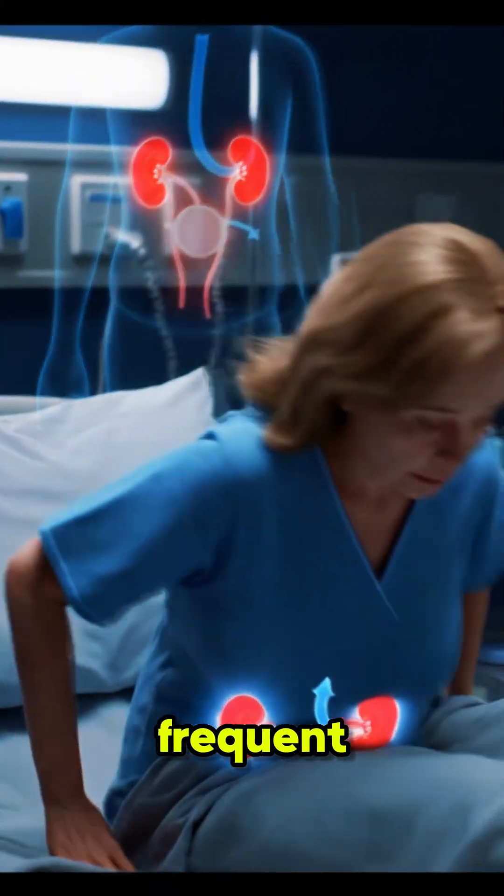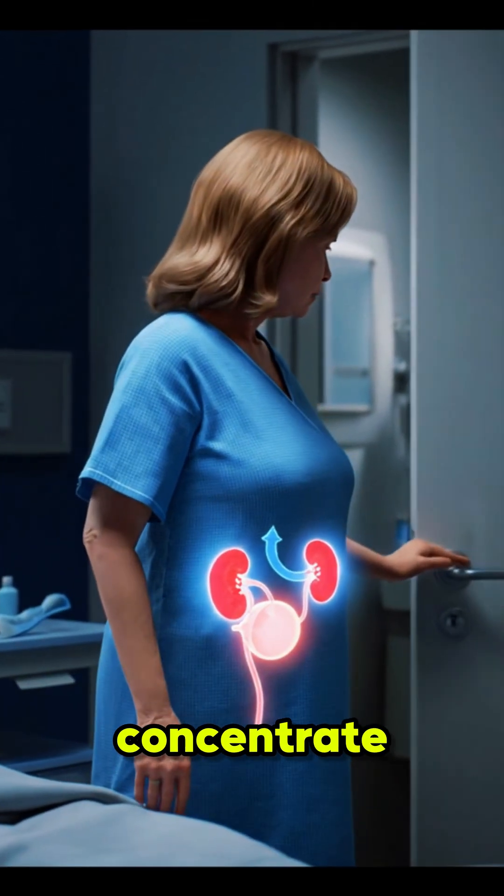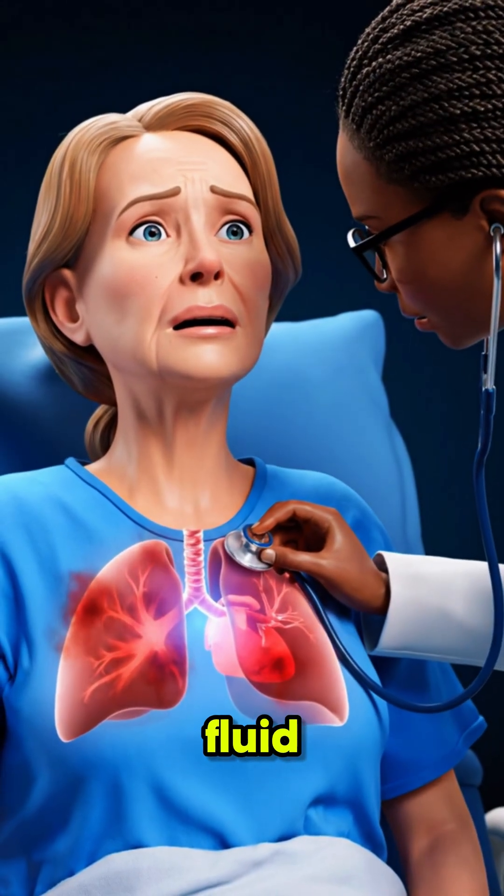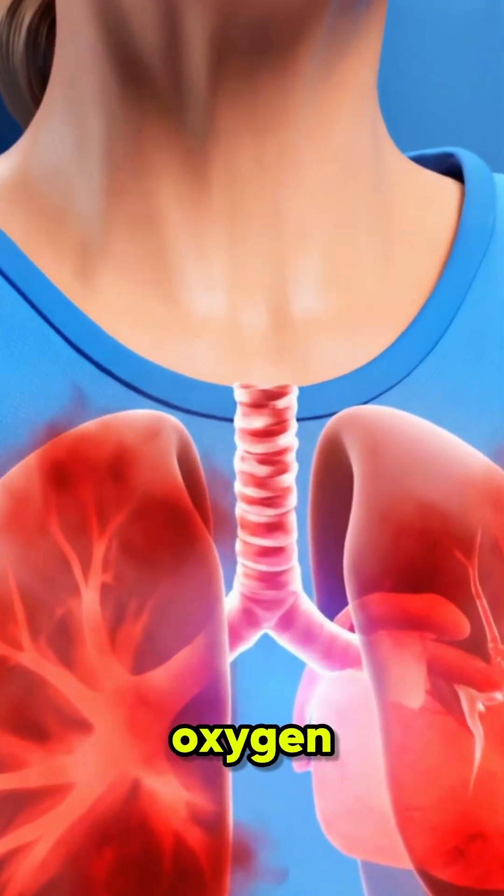The fourth sign is frequent urination at night. Your kidneys lose the ability to concentrate urine, making you wake up often. The fifth sign is shortness of breath. Fluid may collect in the lungs, or low red blood cells reduce oxygen.